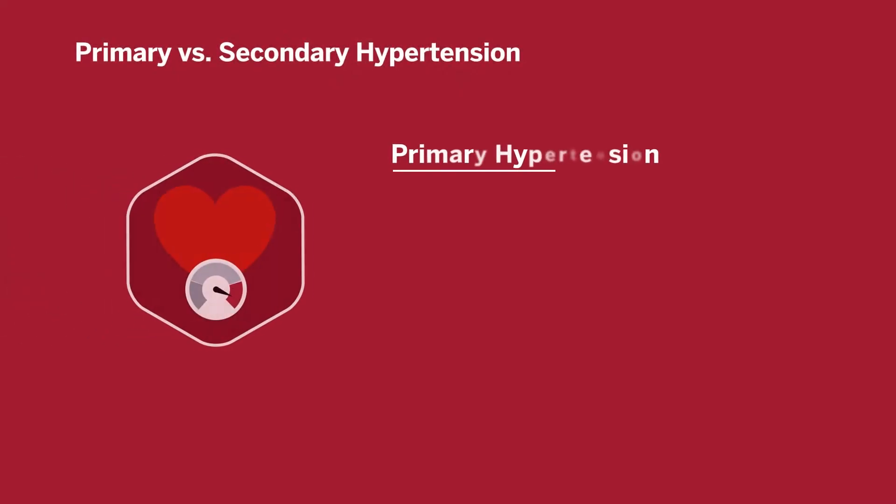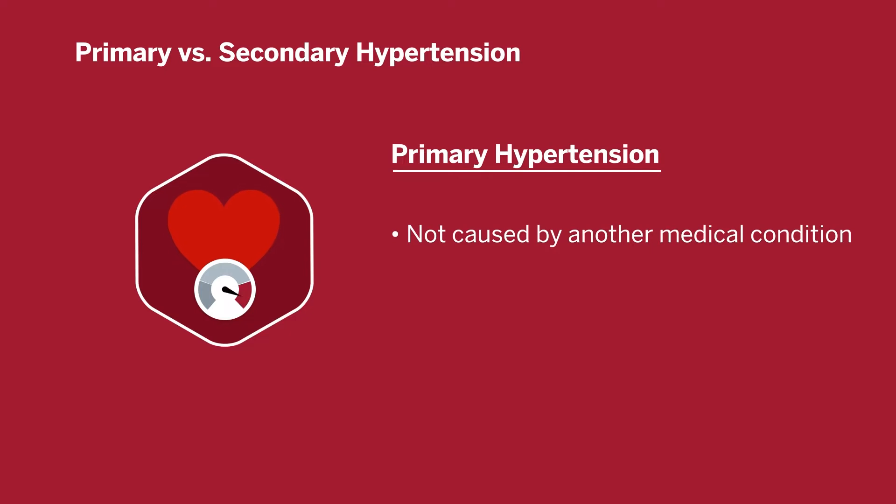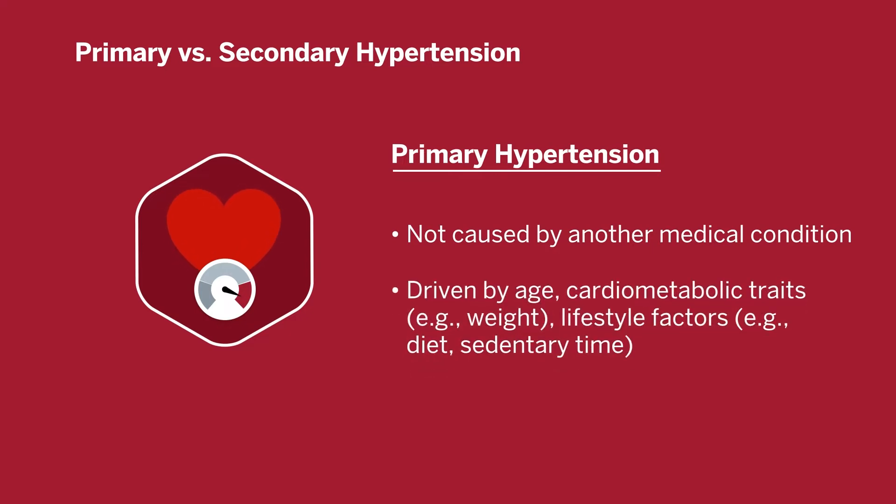The term primary hypertension typically refers to hypertension not caused by an underlying medical condition. This may be driven by age, other cardiometabolic traits such as elevated body weight, and lifestyle factors such as a high salt diet, high sedentary time, and lack of physical activity.